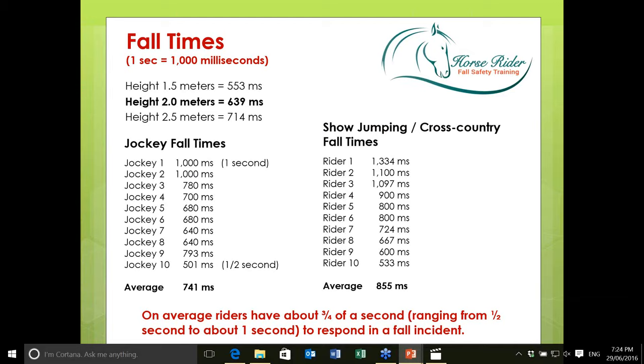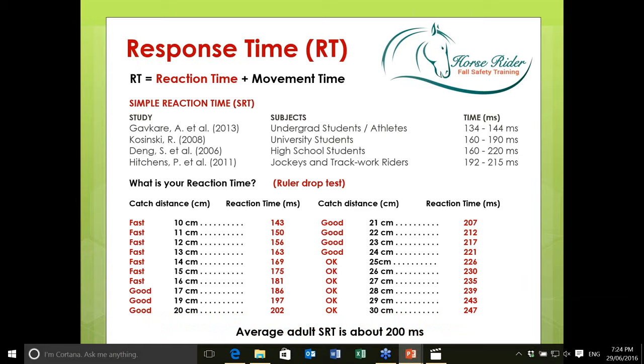When we talk about fall time — roughly three-quarters of a second, sometimes a bit less — how much time does it take to respond? We need to break it down into two fundamental components. The first is reaction time: our ability to recognise that we're in trouble. Simple reaction time has been very well researched, and from studies we're seeing simple reaction times of around 130 to just over 220 milliseconds.